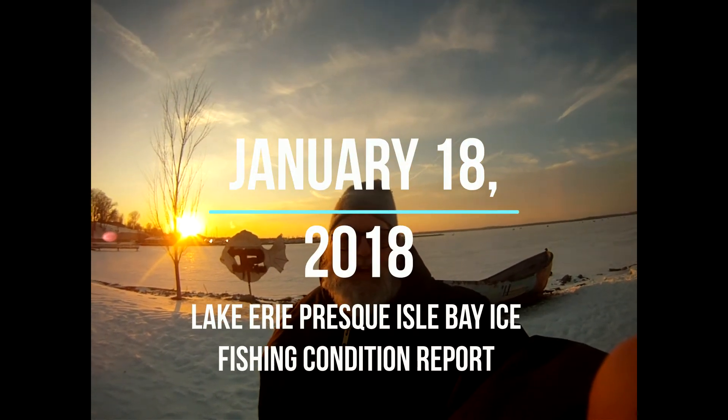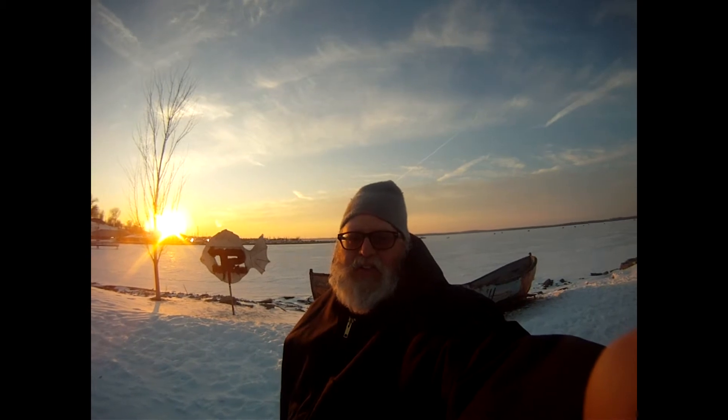I'm down here at the Foot of Chestnut in Erie, PA on Thursday. If you're from Pittsburgh or Cleveland or something, this weekend's a thumbs up for ice fishing. The ice down here is real tight, thick. You could probably drive a vehicle on it. You could definitely drive a four-wheeler on it. It's thick.